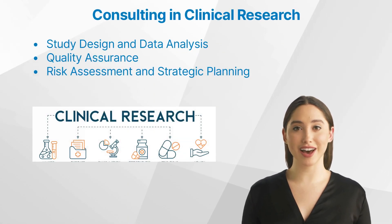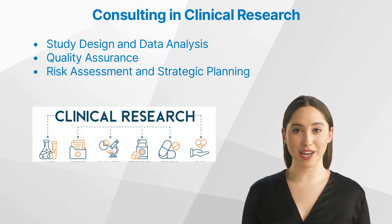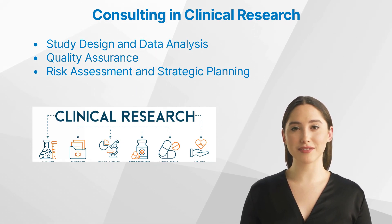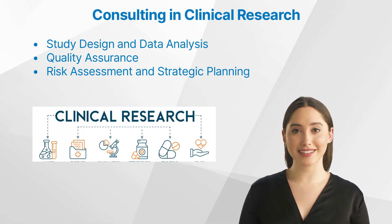Consultants in Study Design and Data Analysis. A well-designed study is the backbone of any successful clinical trial. Consultants can provide input on study design to ensure that the trial will yield valid and actionable results. Furthermore, they are crucial in data analysis, interpreting complex data sets to draw meaningful conclusions. Their expertise helps to prevent errors, reduce bias, and ensure that the data supports market authorization and the study's objectives.